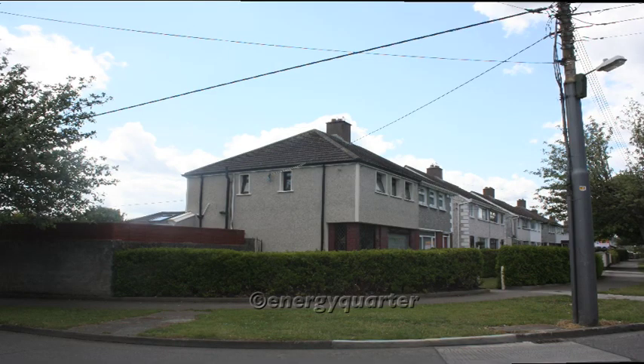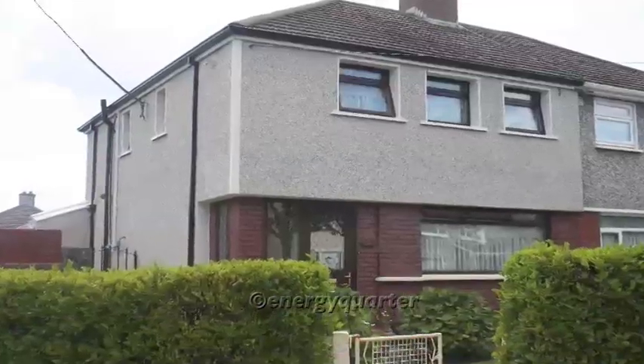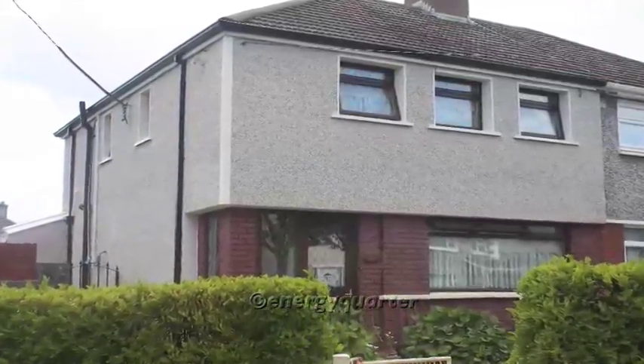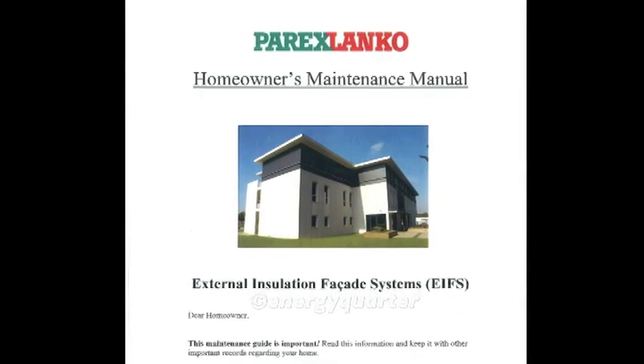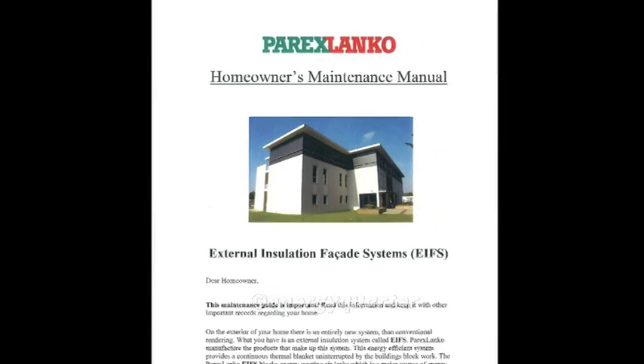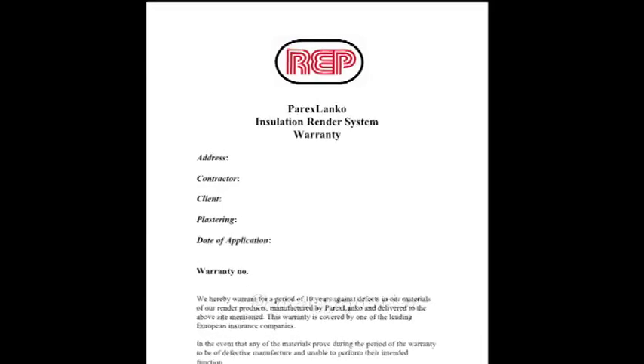Once the scaffolding is removed and the final clean-up is complete, the new house is handed back to the client. On successful completion of the external insulation system, Parex Lanco are in a position to offer a homeowner's manual and a 10-year warranty to conform to SEAI's standard regulation.